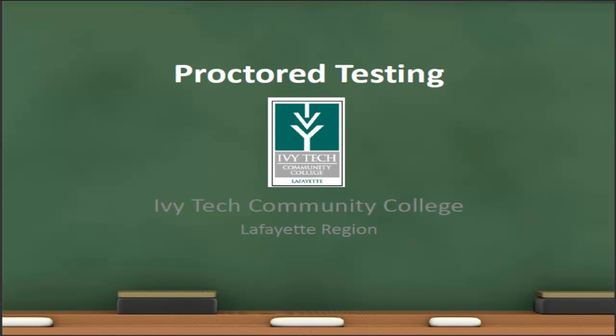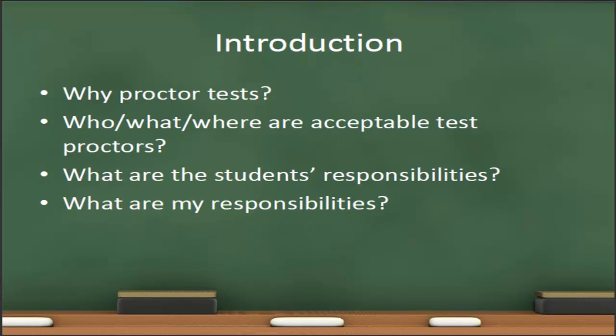Welcome to the online proctored testing training brought to you by Ivy Tech Community College, Lafayette Region. Today we're going to cover a few different topics including why we have proctored tests, who, what, and where are acceptable test proctors, and we'll also discuss what the students' responsibilities are and what our responsibilities are as instructors.